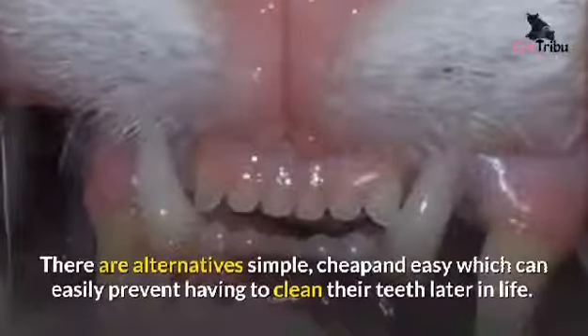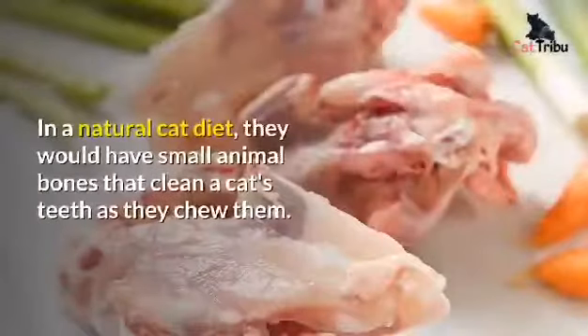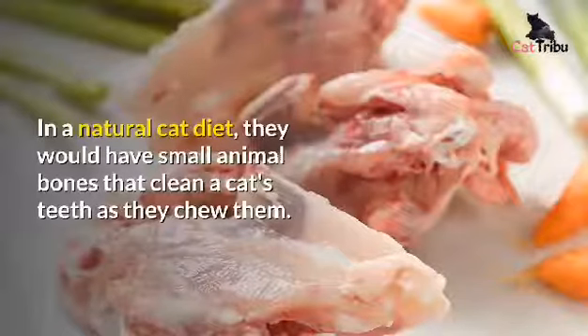In a natural cat diet, they would have small animal bones that clean a cat's teeth as they chew them.